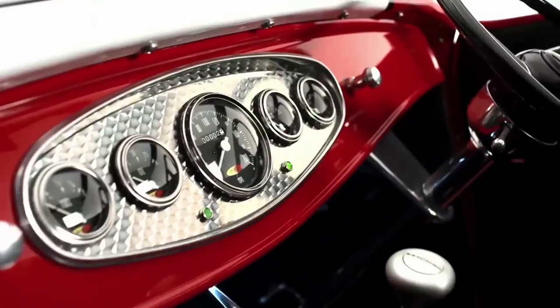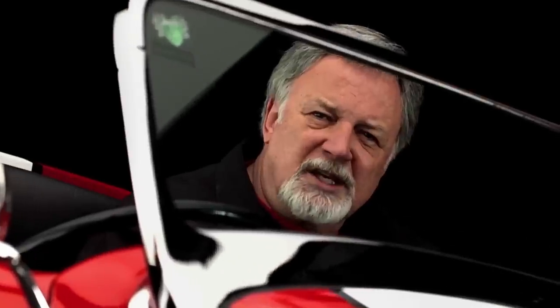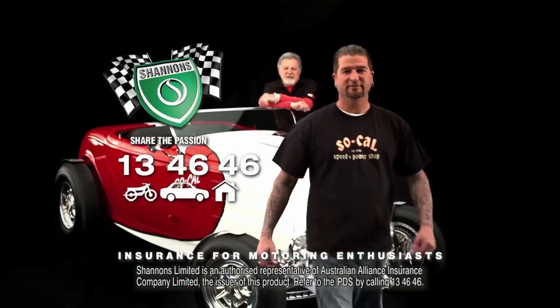My life is hot rods — designing them, building them, and racing them. If you're into rods or customs, you'll know what I mean. It's all about passion, purity, and soul. Customs and hot rods, like the SoCal Roadster, is what we do. And insurance for cars like ours is what Shannon's do — rods, customs, and even your daily drive. Call Shannon's on 13 46 46. Shannon's, insurance for motoring enthusiasts like us.